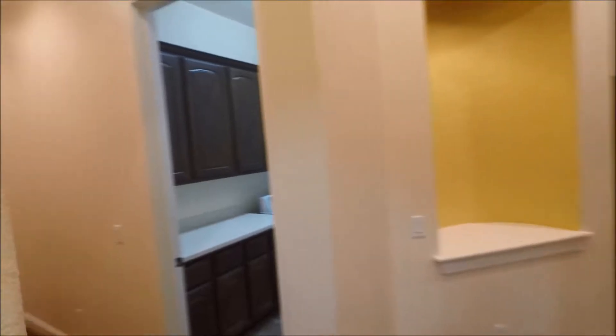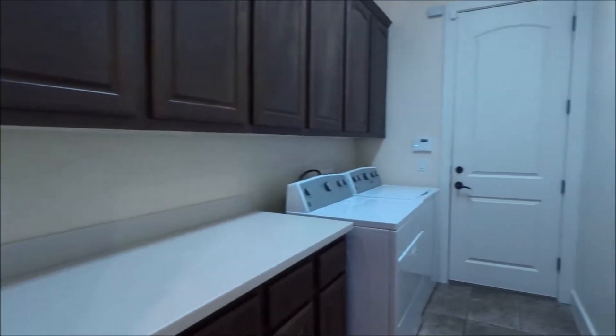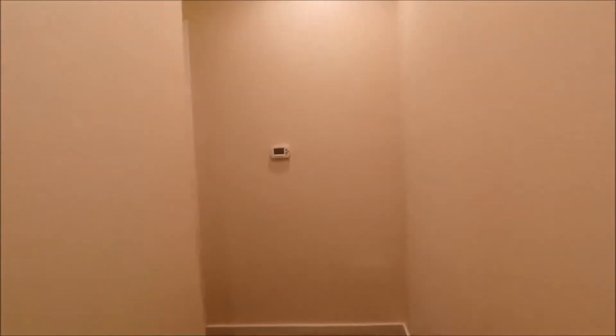We'll head back towards the entry there on the right. Take a quick peek into the utility room — washer and dryer provided, built-in cabinetry, countertop space, definitely a must-have in utility rooms.